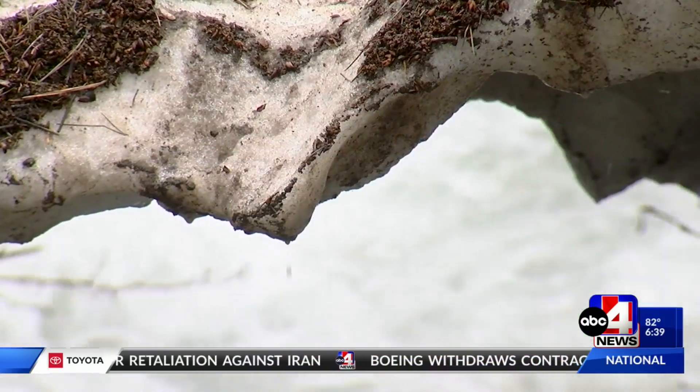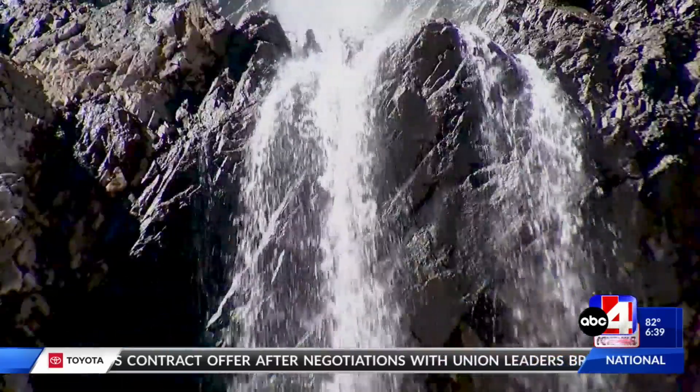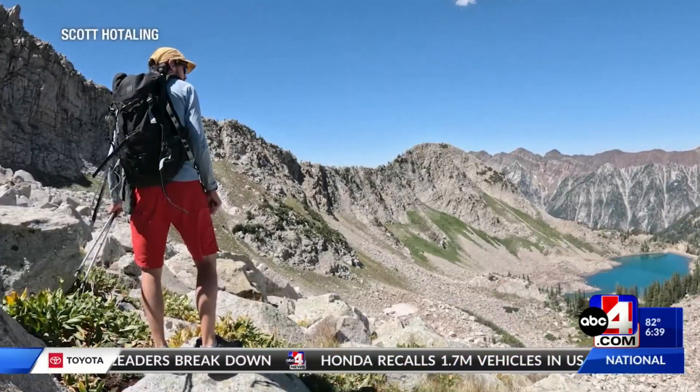Even after the last snowpack melts and reservoir levels drop, mountain streams flow. One of the sources of this water could be hidden beneath your feet — there's a lot of ice locked up in Utah's mountains.